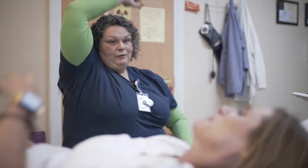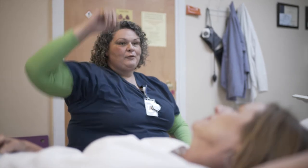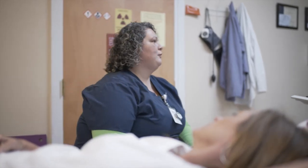I like going home every day and feeling like I made a difference. My name is Shannon Carnley. I'm a registered nuclear medicine technologist and computed tomography technologist.